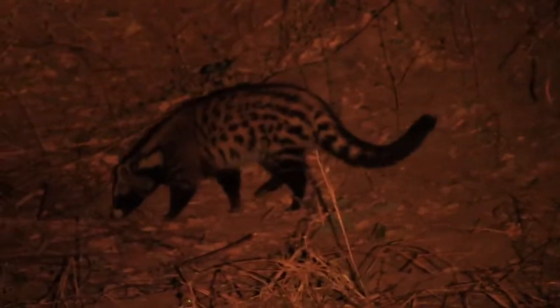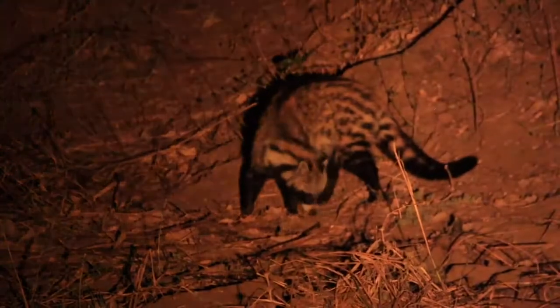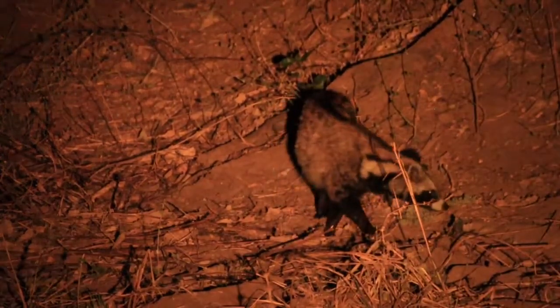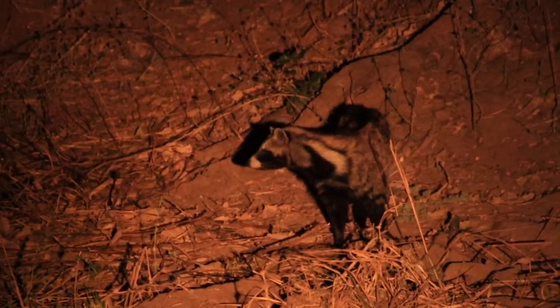So cool — look at this civet! He's having a good dinner, catching all the little bugs and insects. It's just a battle getting the spotlight to stay in one place and film at the same time. This is so cool — he's having a good old feast.